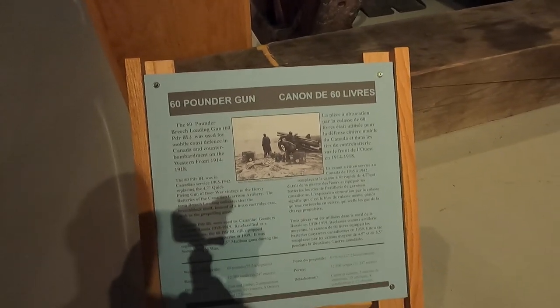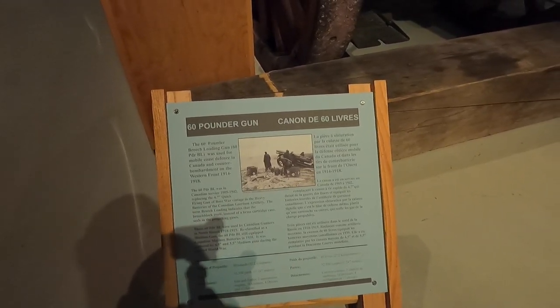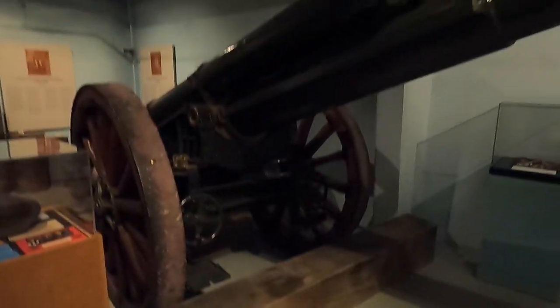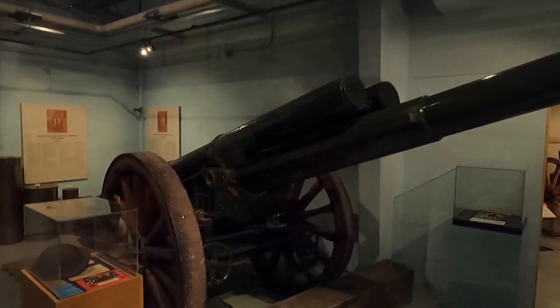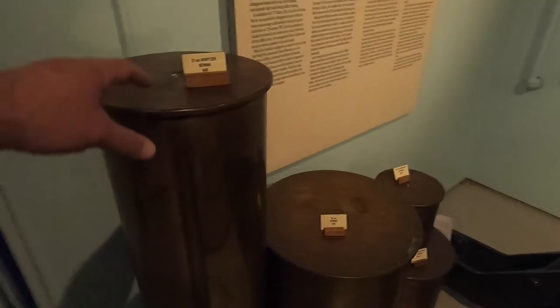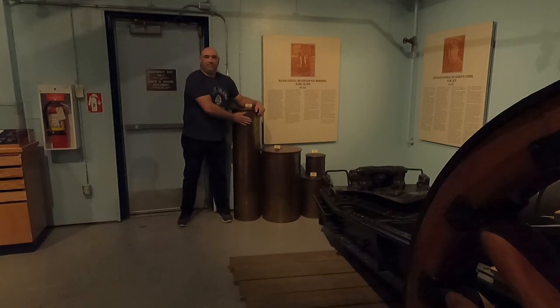That's a 60-pounder gun — a breech-loading gun used for mobile coast defense in Canada and counter-bombardment on the Western Front from 1914 to 1918, so this is World War One. And look at the size of these shells! For comparison I'll stand beside them so you can see how high they are.